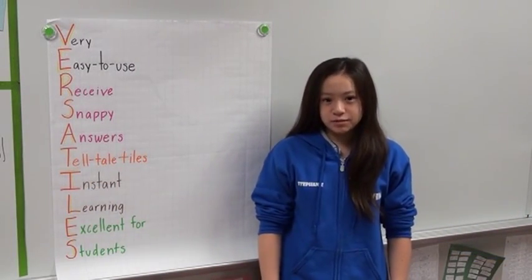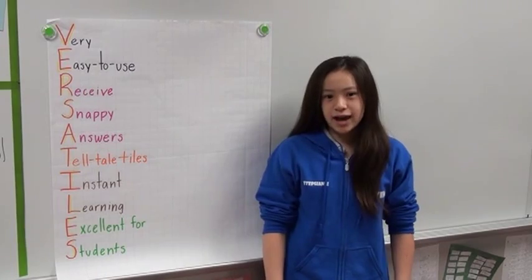Versatiles: very easy to use, receive snappy answers, telltale tiles, instant learning, excellent for students.